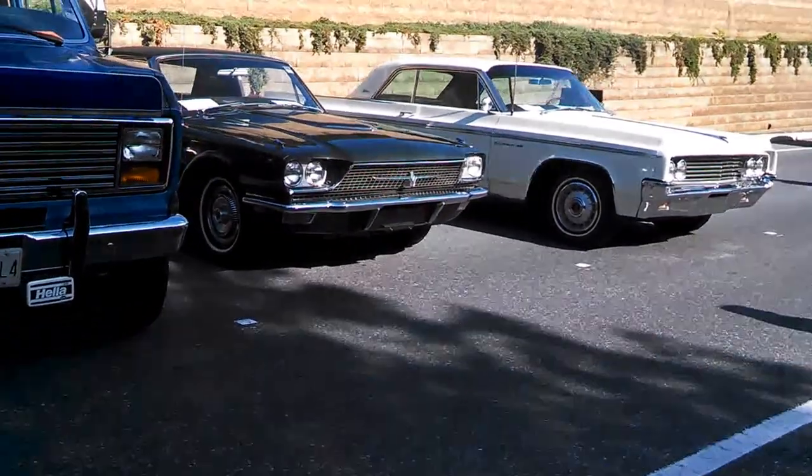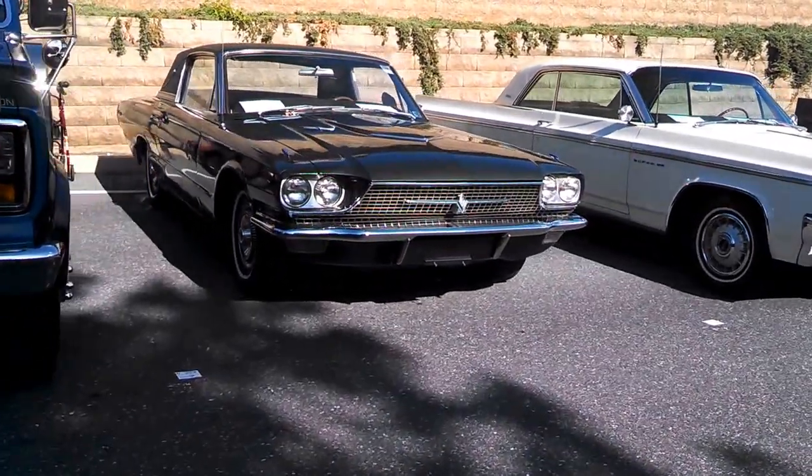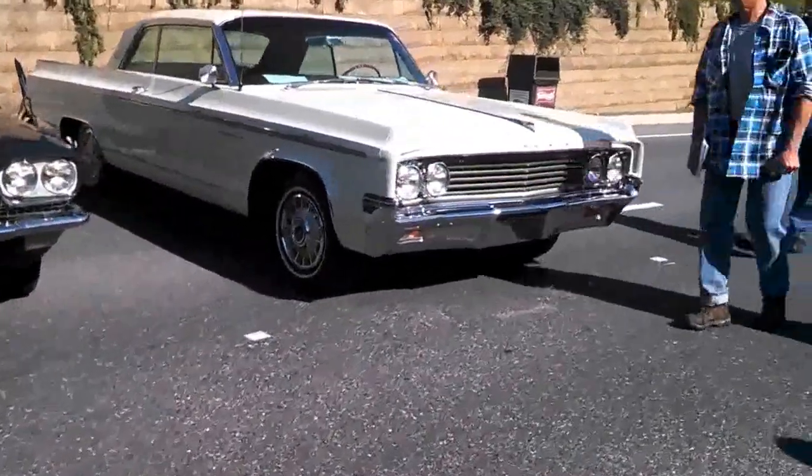One of my favorite birds over there — '66 T-Bird Landau. It's got some stents and fair body work on it.